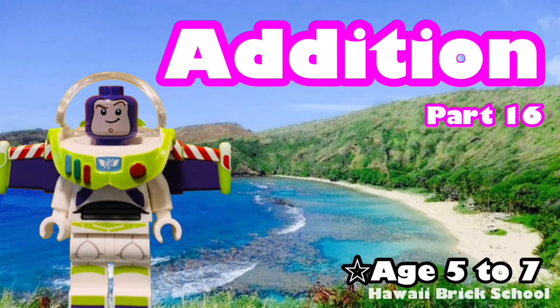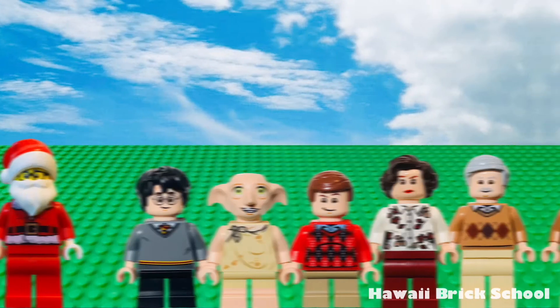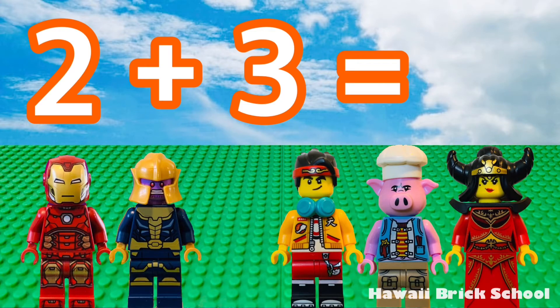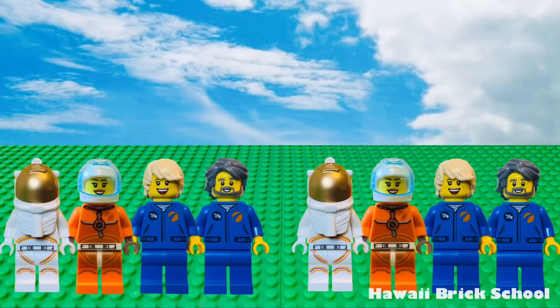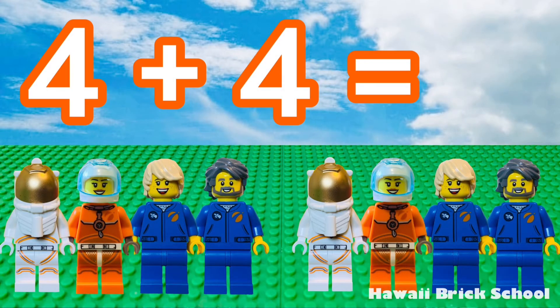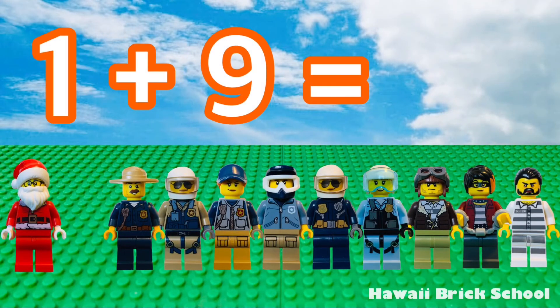Okay, let's go! 1 plus 5 is 6. 2 plus 3 is 5. 4 plus 4 is 8. 1 plus 9 is 10.